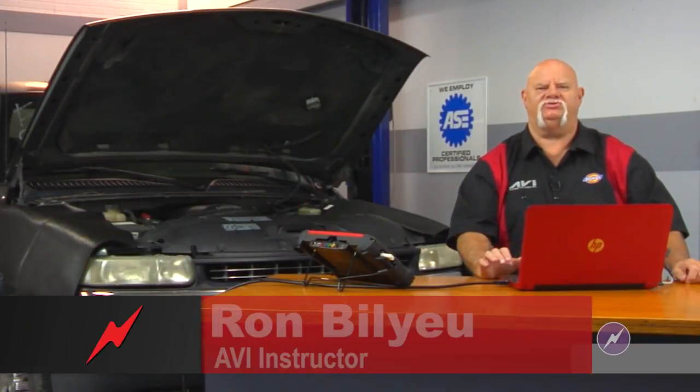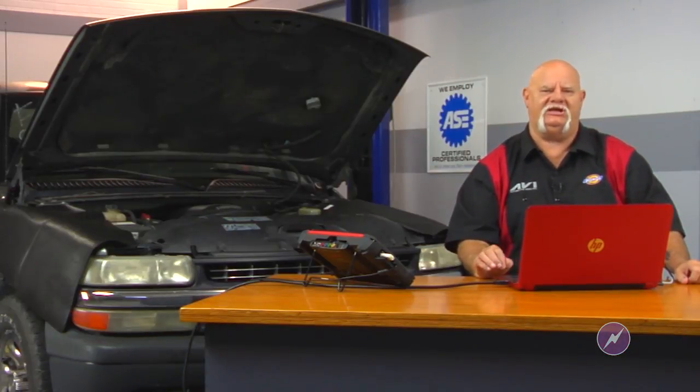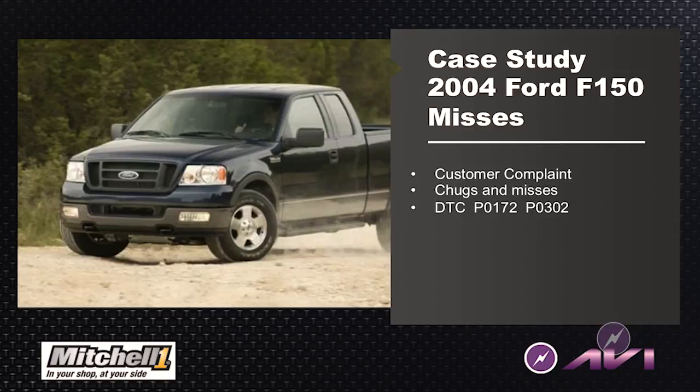In my travels across the country, sometimes I'll call on shops during the day before we teach classes in the evening. I was called into a shop to give them some help with a 2004 Ford F-150 that had an intermittent misfire — it was chugging and misfiring. We did pull trouble codes PO172 and PO302. PO172 says the long-term fuel trims are too far away from home at a particular engine mode and load of operation, and PO302 is picking on an individual cylinder misfire.